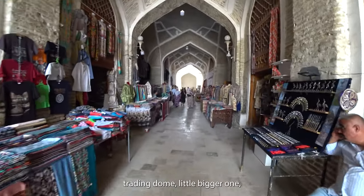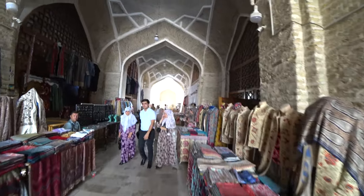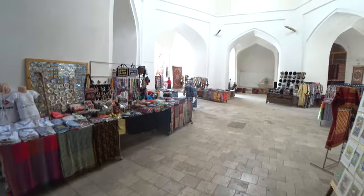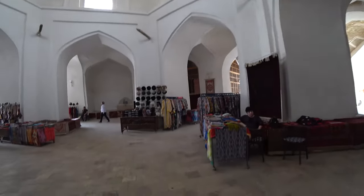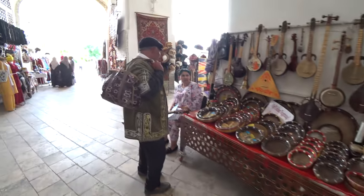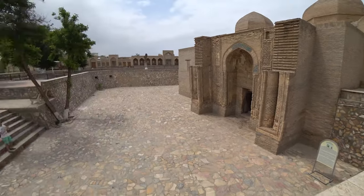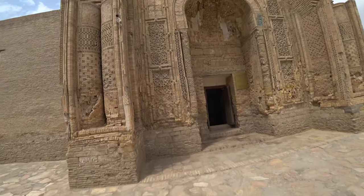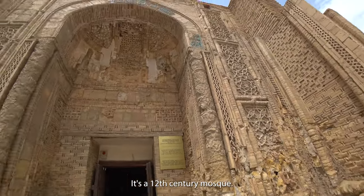Another trading dome, much bigger actually. And here is a 12th century mosque.